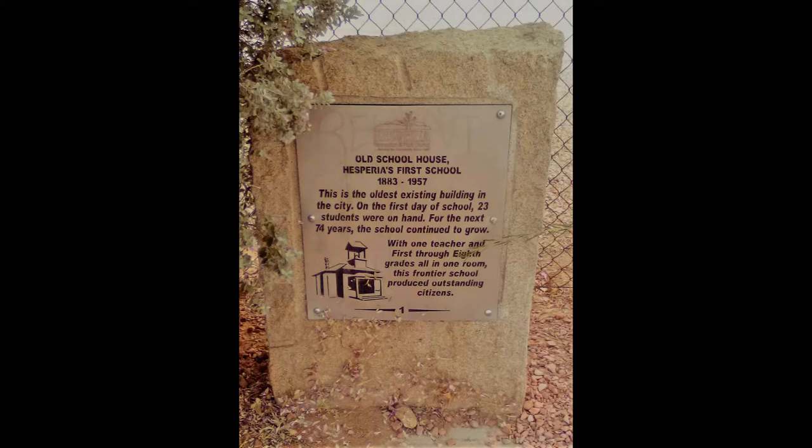This first historical site, number one, is the Old Schoolhouse — Hesperia's first school from 1883 to 1957. This is the oldest existing building in the city. On the first day of school, 23 students were on hand. For the next 74 years, the school continued to grow. With one teacher and first through eighth grades all in one room, this frontier school produced outstanding citizens.